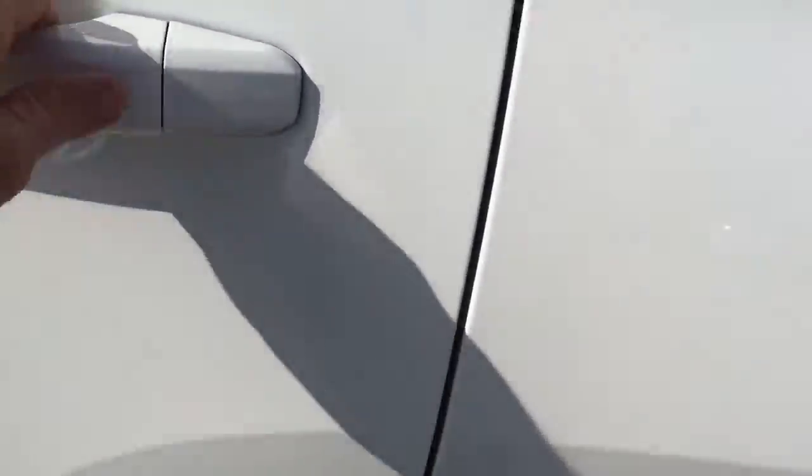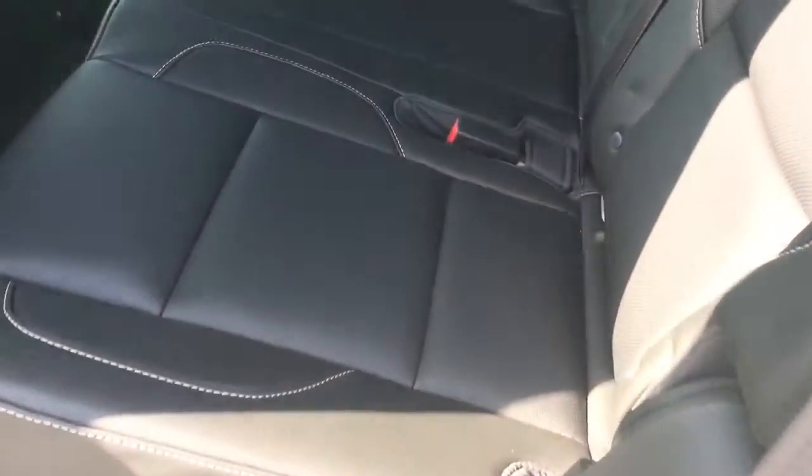It has keyless entry — just push to unlock. The second row is a bench, along with the third row that you saw.